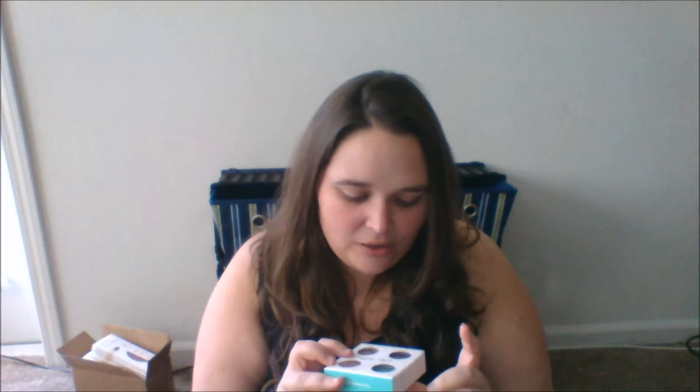The first thing I got is the Beach Please Eyeshadow Quad - I love the name of these, by the way. When they do these quads, they are $20. They're $5 a piece regularly if you buy them individually. With the quads, basically usually at least three, if not all four of the colors, are only available limited edition, only in the quad. This is the case for this, with the exception of the color Chipper.